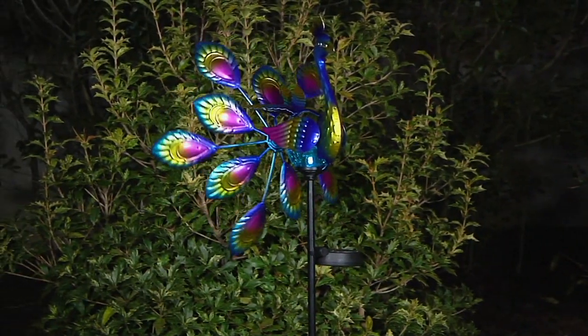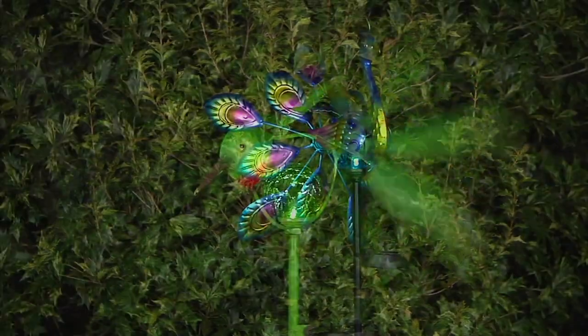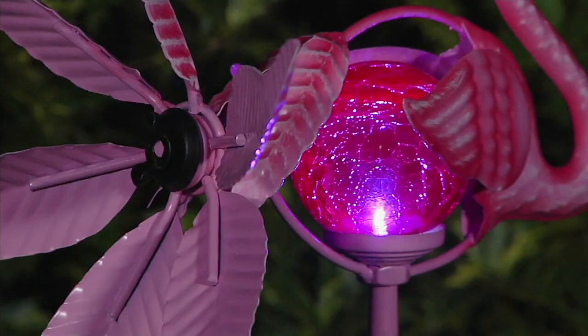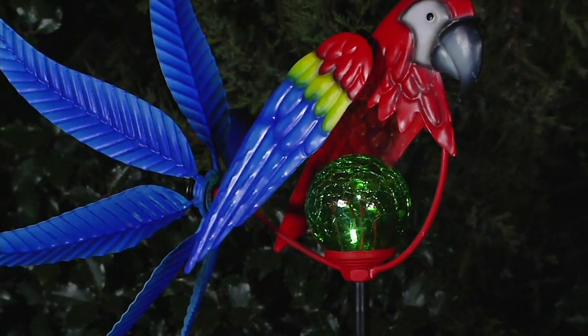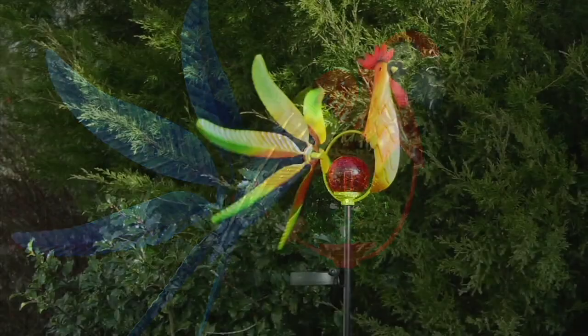Are there any little plastic tabs in the solar battery chamber that we need to pull out to activate it? No — they are ready to go as soon as you unpack. You just assemble and let it start spinning. I love that!